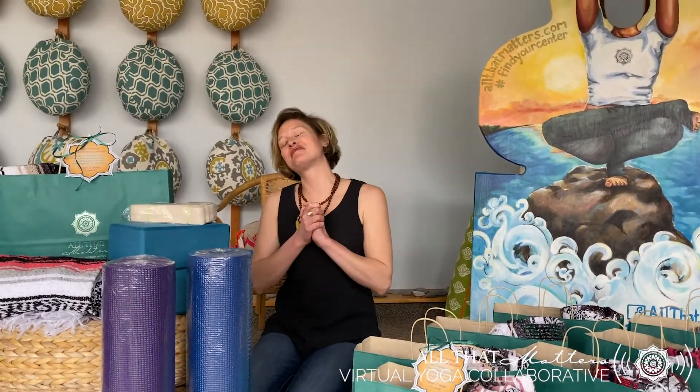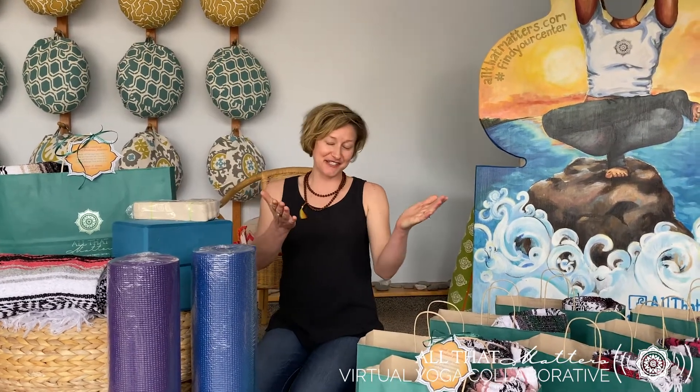Hi everybody, Claudia Wojcik from All That Matters. So great to be with all of your beautiful, bright smiles here today. We are offering a virtual store coming live to you, and with this virtual store we're offering curbside pickup. For all the details, feel free to go to our website, allthatmatters.com.